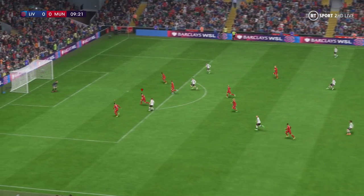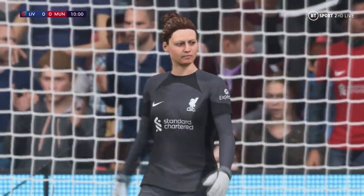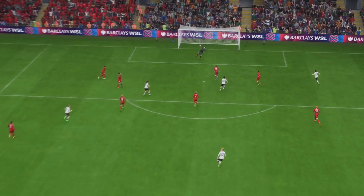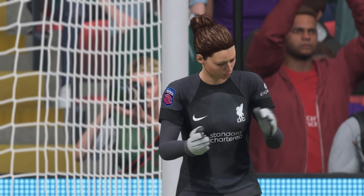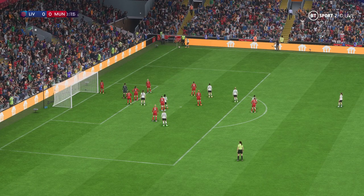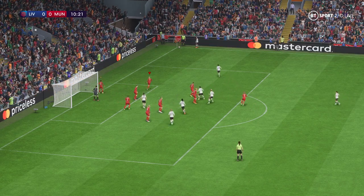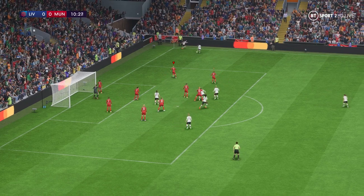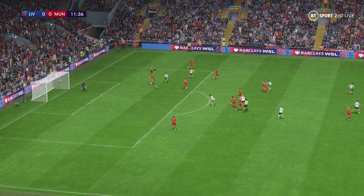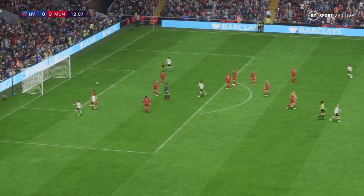Can they trouble the opposition this time? Oh, that's a fine save! Very quick thinking there. Something to worry about here — oh, a goal! There it is, and the crowd stunned.